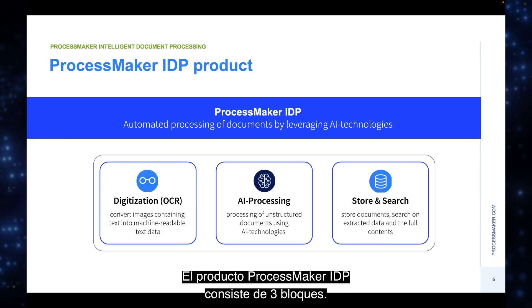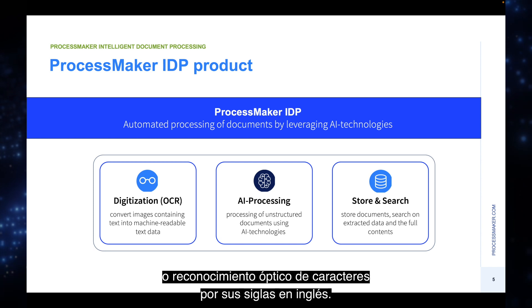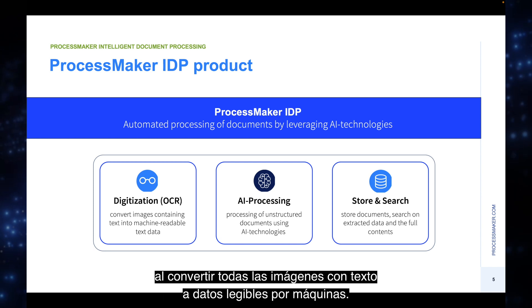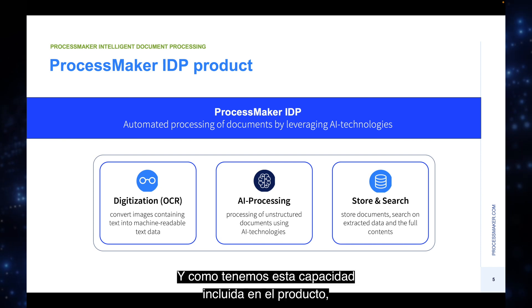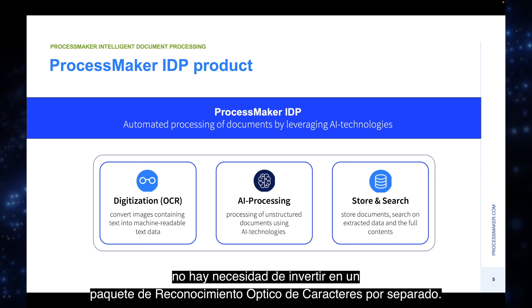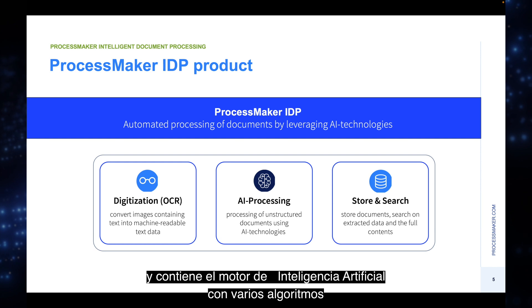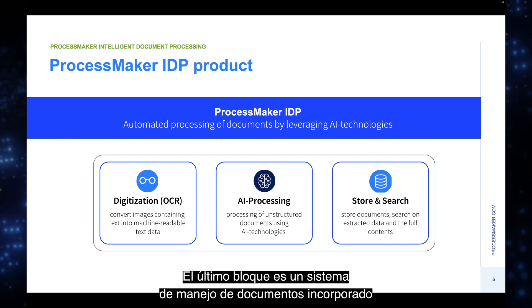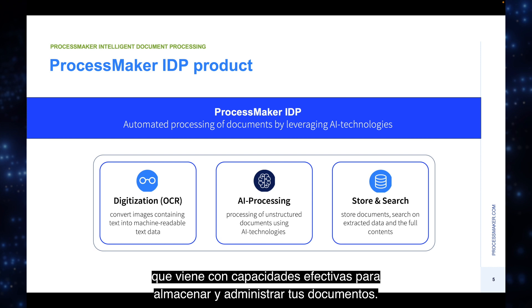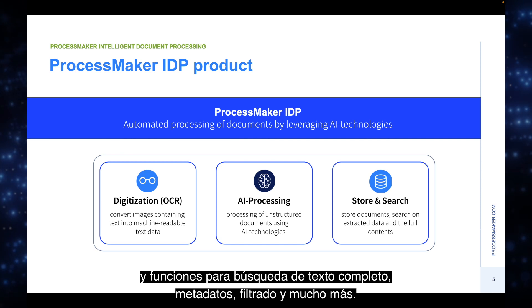The ProcessMaker IDP product consists of three building blocks. The first is the digitization engine — also known as OCR or optical character recognition — where documents are prepared by converting images with text to machine-readable data. ProcessMaker OCR supports over 100 languages and delivers up to 99% accuracy, with no need for a separate OCR package. The second block is the heart of the product: the AI engine with various algorithms and pre-trained models for classification and extraction. The third block is a built-in document management system with robust DMS capabilities, outstanding search, full text, metadata filtering, and more.